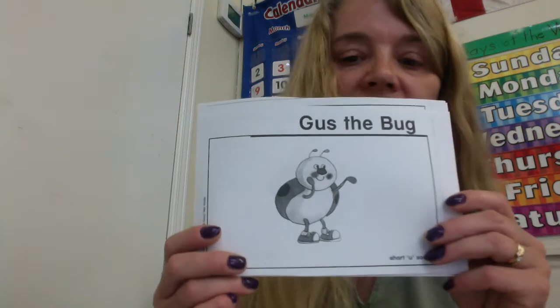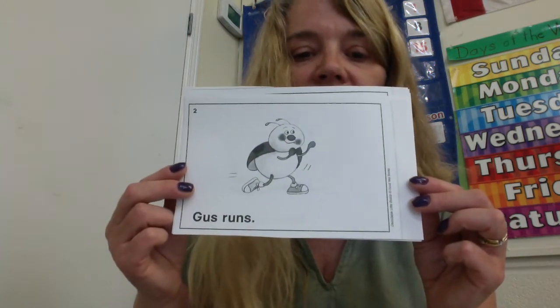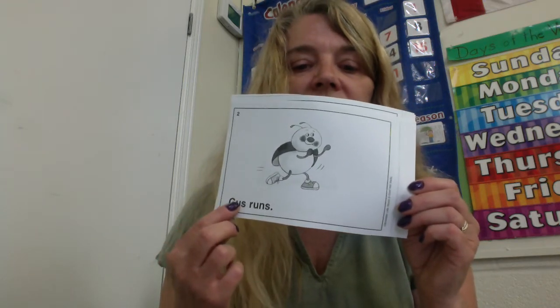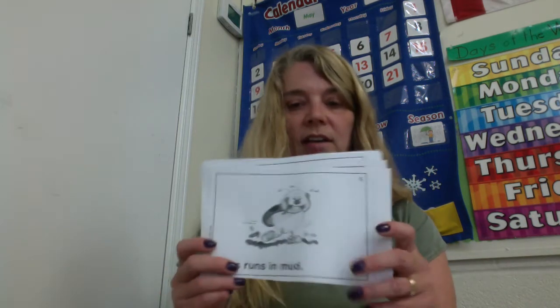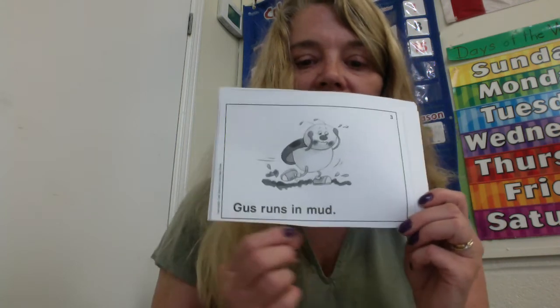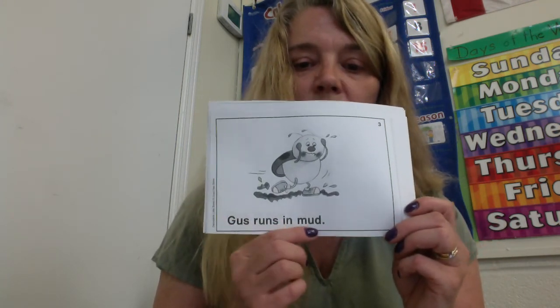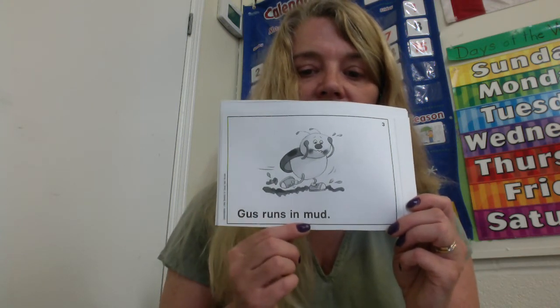He looks pretty happy. See the smile on his face? What's Gus doing in this picture? Pictures can give us clues to the words. Gus runs. Gus runs. Gus runs — he's got his running shoes on. Page number three. Where is Gus running? Gus runs in mud. Ooh, he's getting those nice running shoes all muddy.